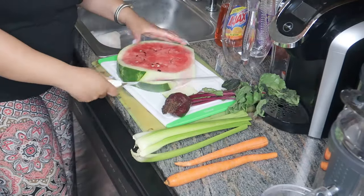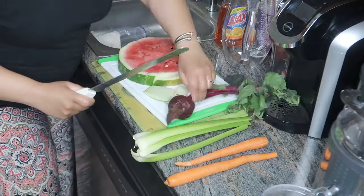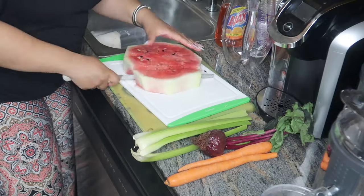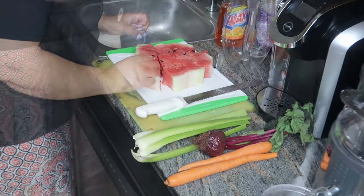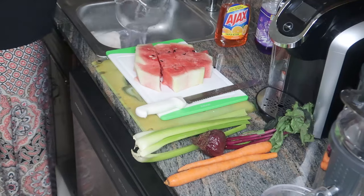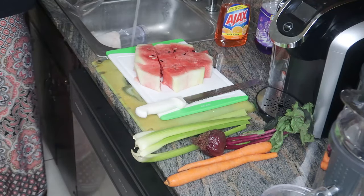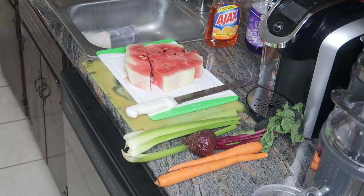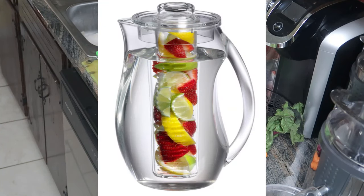I did trim the rind off of the watermelon because sometimes it can make the juice a little bit bitter. I went ahead and took all of that off completely and diced it up so it can easily fit into the juicer. I rinsed out my favorite pitcher — this is where I'm going to store my juice when completed. I did get this one from Amazon and I will make sure to put the link below for you.